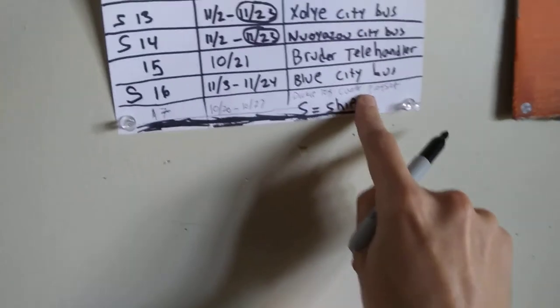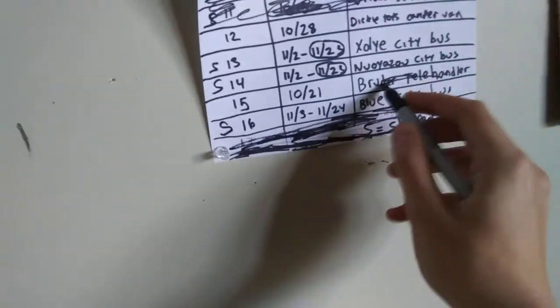Perfect timing. Thank you, UPS. You're nice and efficient. This camper is a week early — supposed to come on the 27th, it was a week early. And then the Bruder telehandler. Now we just got four more and we can throw the list away.